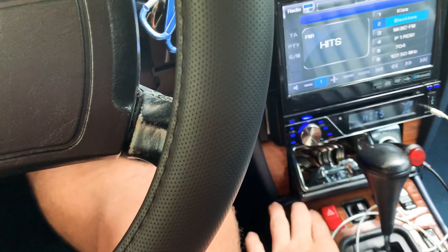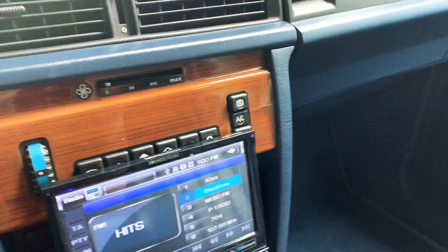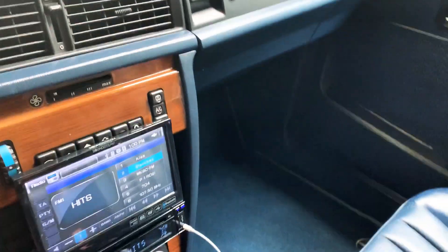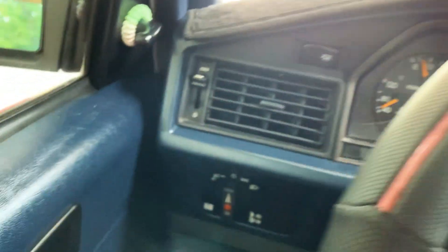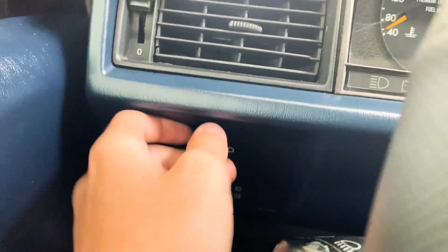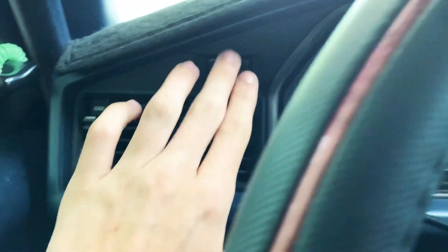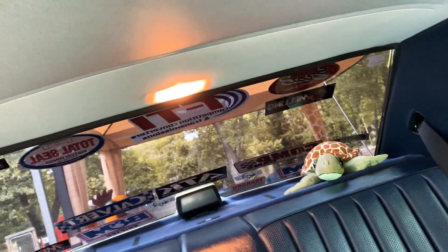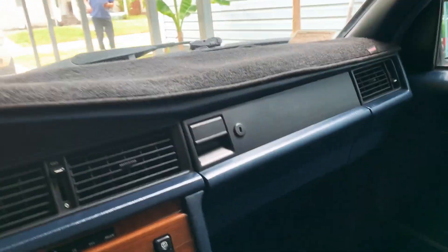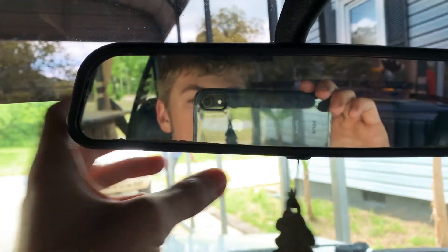Now we'll check out the interior. Here's all the stuff for the car on the inside. It's pretty cool. So here's my lights, as you can see right there. My vent. This controls the lighting for the back of the car right there. And then I have my mirror up here, and it tilts down and up.